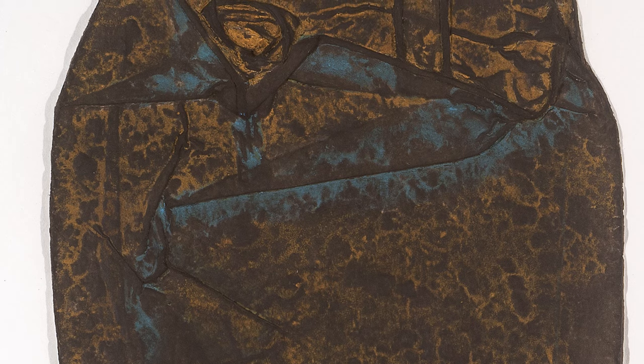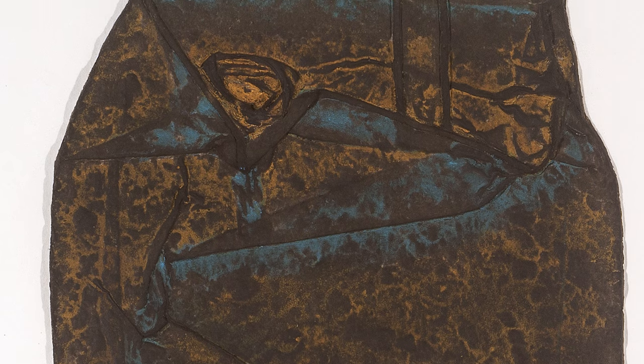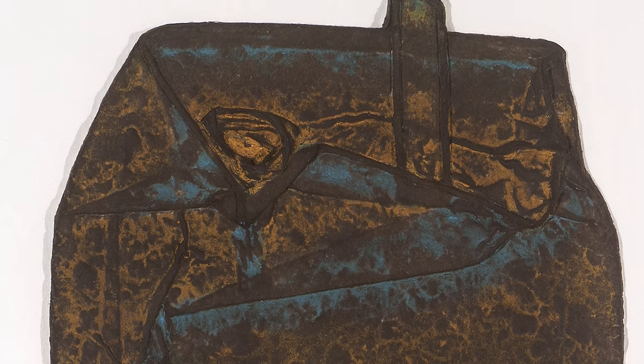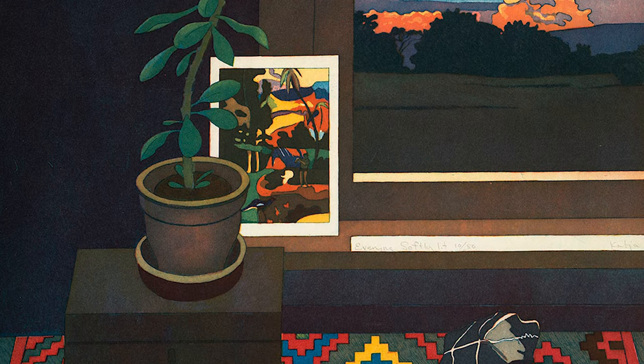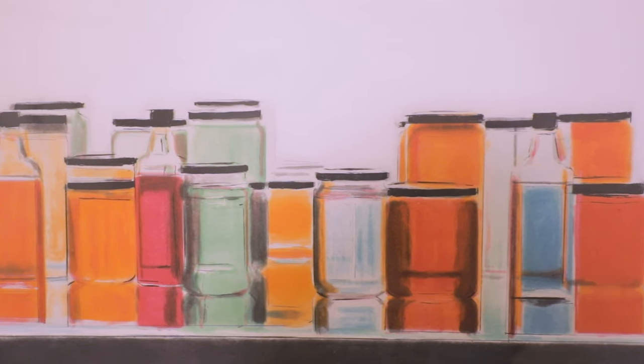There are also new works in the collection by Samuel Levi Jones — he's the one who uses discarded textbook covers for his prints. There's a wonderful Rachel Whiteread mixographia print in the collection that hasn't been seen in quite some time, and then also new works by Katja Oxman and Perry Schwartz.